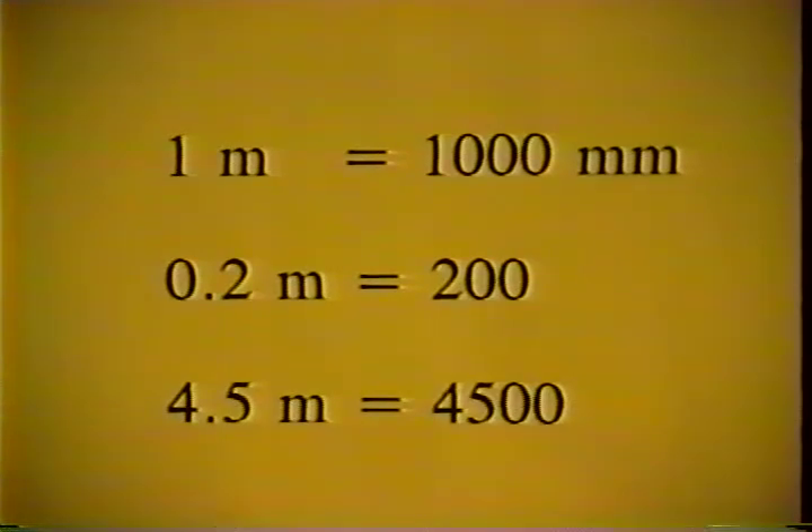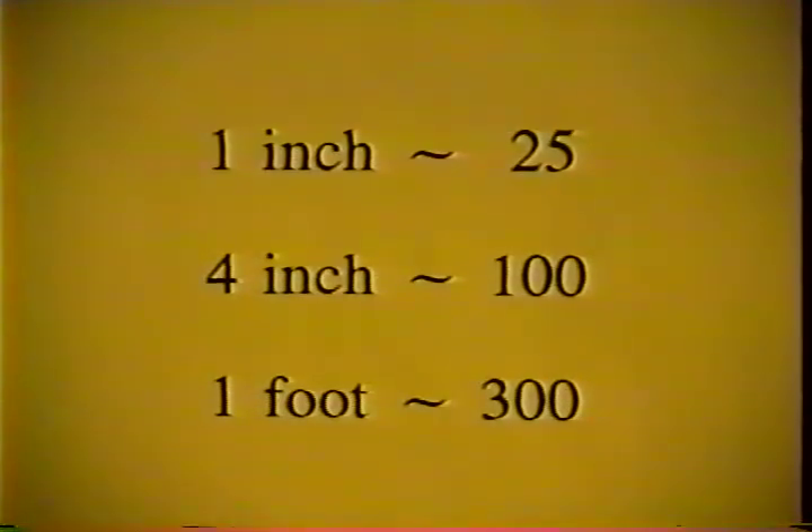The next section covers units and rough conversions. One meter is equal to 1000 millimeters. 0.2 meters could be written as 200, and 4.5 meters could be written as 4500. There has been some debate on the use of centimeters, but our projects require almost all dimensions to be in meters and in millimeters. While there are many detailed conversion factors that can be memorized, we find it far more beneficial to remember some rough rules of conversion. One inch is about equal to 25 millimeters; four inches is about equal to 100; and one foot is about equal to 300 millimeters. So a six-inch concrete pad would be roughly converted to 150 millimeters. We find these rough conversions much more beneficial for learning a feel of the metric system.